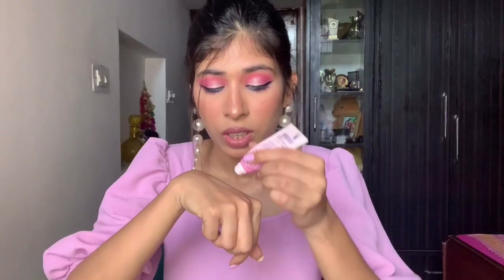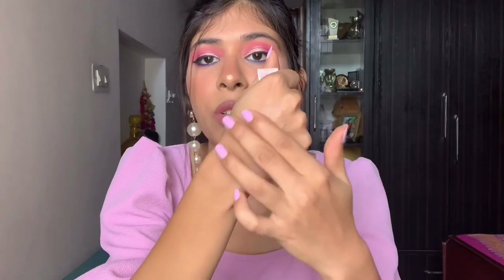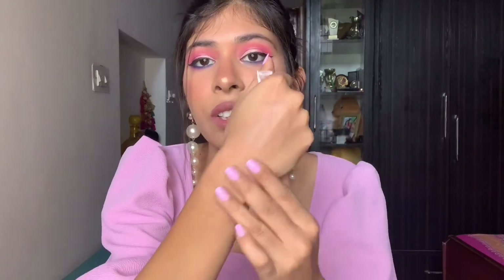I'm ending with the Vaseline Lip Care Rosey Lips — my absolute favorite. It's a pinkish tinted lip balm that's so nourishing and hydrating on my lips, leaving a beautiful baby pink sheen. I used a lot of it during winters and have now finished it. It's very inexpensive — around ₹40 to 50.